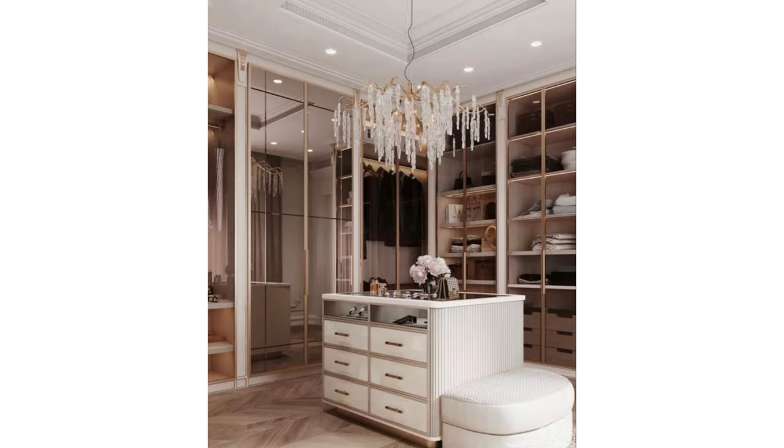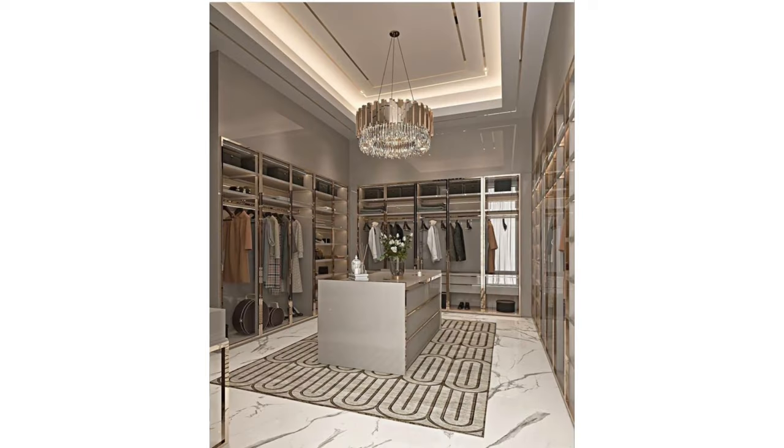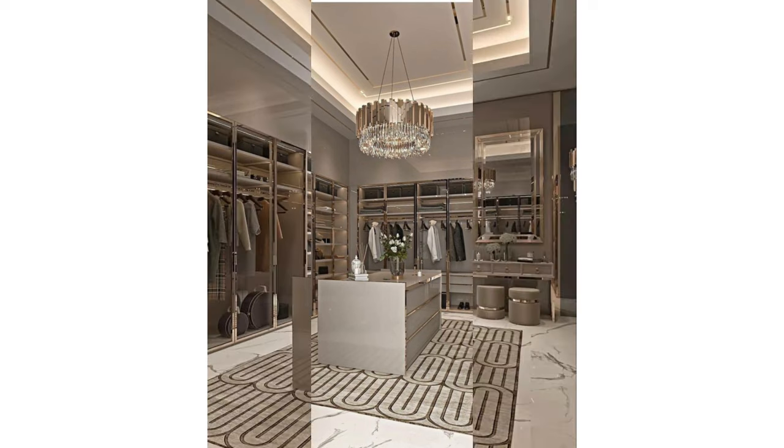Small dressing room: even a small dressing room can be a calming oasis. The right color palette is key to achieving a relaxing space. Here, browns, creams, blues, and whites come together for a soft, cocoon-like space. Open storage is smart in a narrow layout like this one to avoid taking up valuable space with cabinet doors.